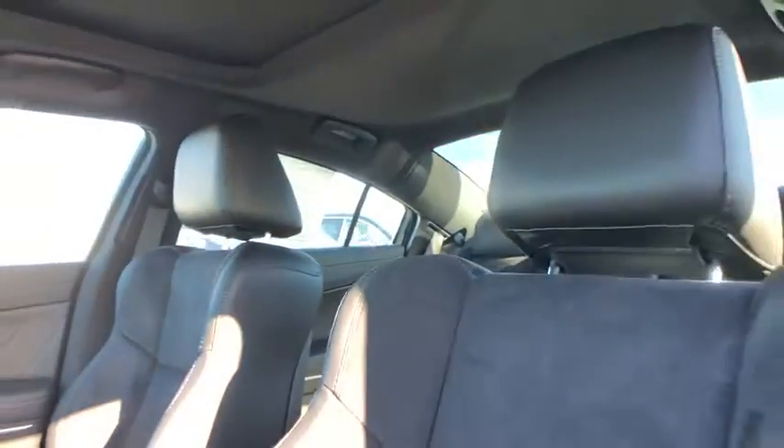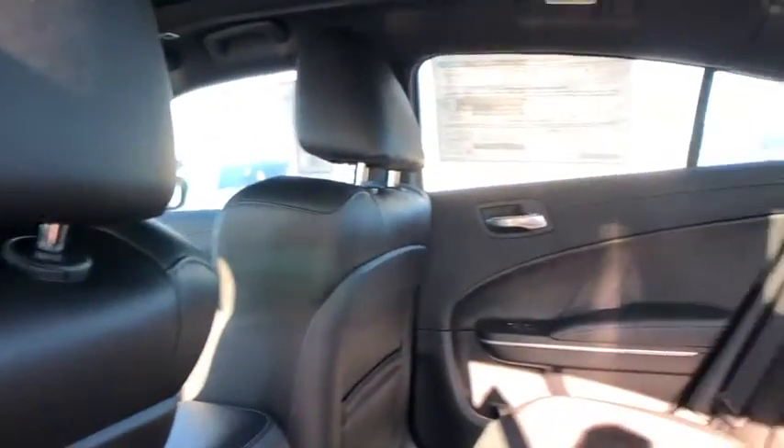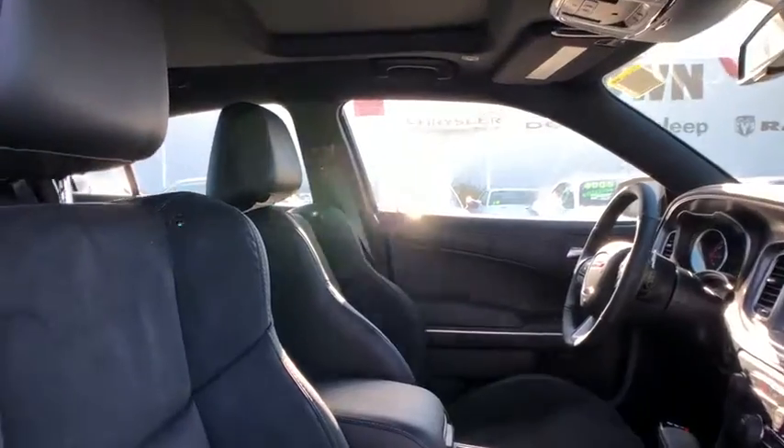Leather-wrapped steering wheel, power steering, adjustable steering wheel, cruise control, keyless start, floor mats, auto-dimming rearview mirror, aluminum wheels, four-wheel disc brakes, universal garage door opener.